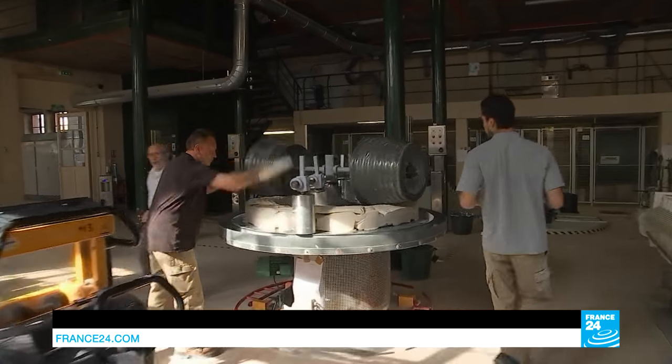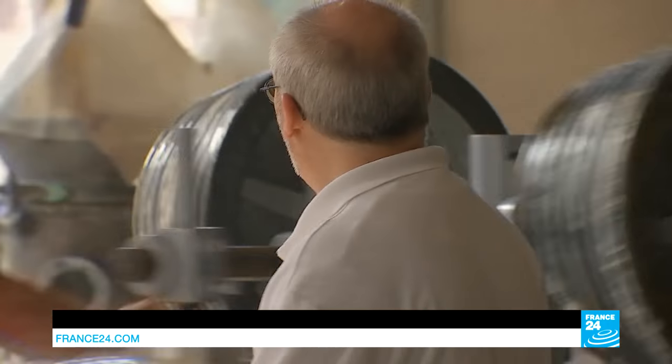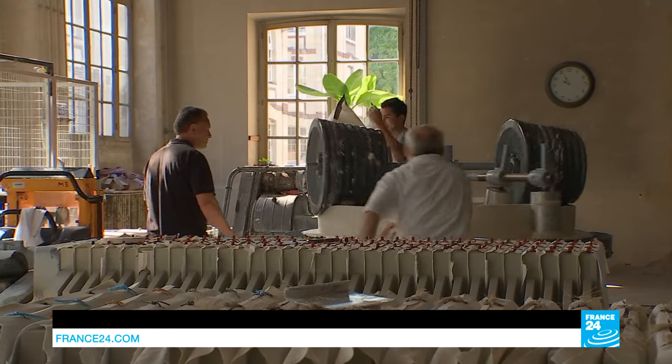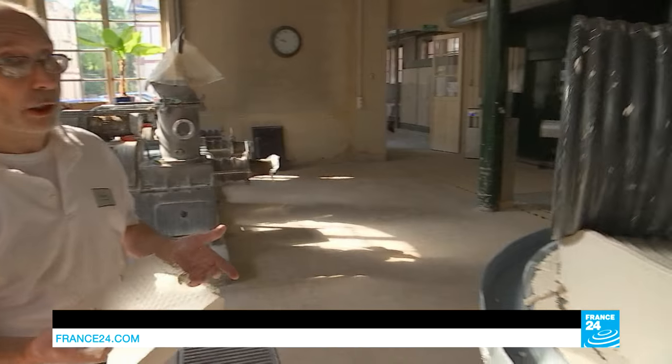Thierry Brunet is one of the last three porcelain paste mixers in France. In his workshop, he uses these age-old machines. The aim is to make the mixture homogeneous — you need it until you get 250 kilos of homogeneous paste.